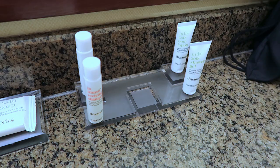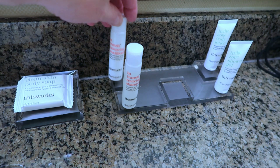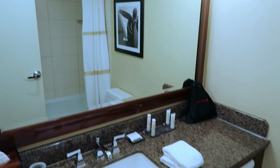We have real glasses, I do like that, and our products include shower gel, body lotion, conditioner, and shampoo, and bar soap which I do like, and of course a large well-lit mirror with lighting from above.